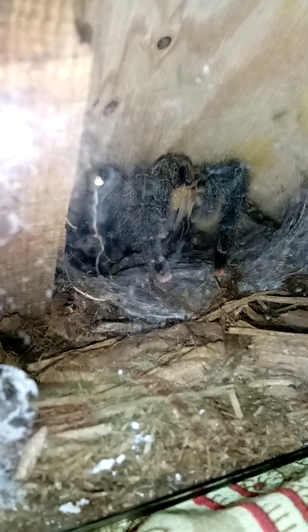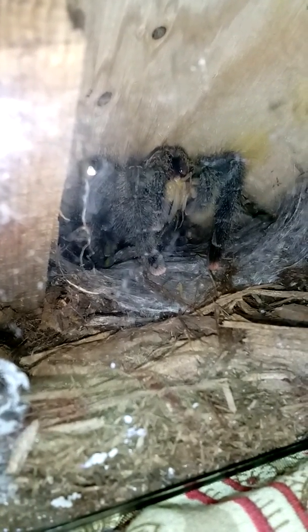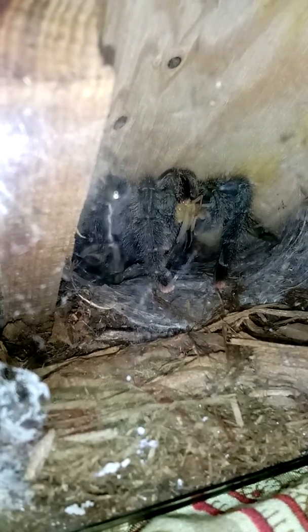I'm trying to get the best possible picture of her. It's so neat watching her. She's so tame I can leave her top off. One more shot of her eating.